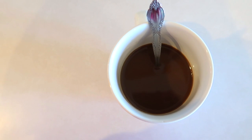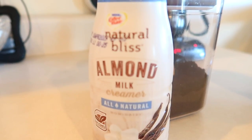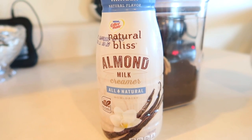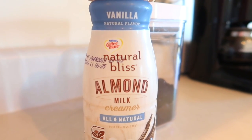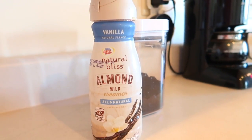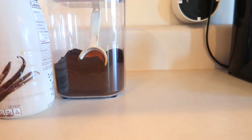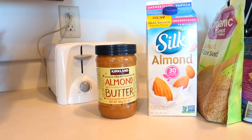As soon as I start the day, I begin with a very tall glass of water, but then after that I do my coffee, because let's be real, you cannot start your day without a cup of coffee. I use the Natural Bliss Almond Milk Creamer — just the vanilla kind — and I also use the Gavalia Dark Roast blend of coffee.